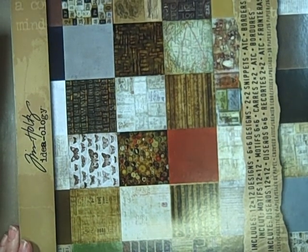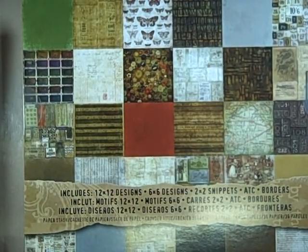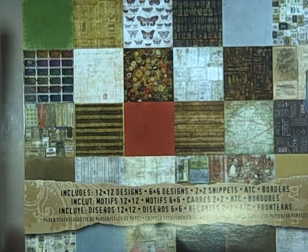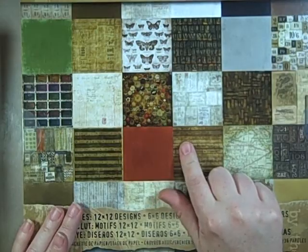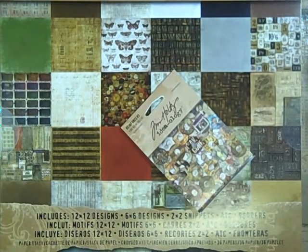I also got a Ranger order, which is pretty much a Tim Holtz order. I don't need all this paper — that's the hard part — but with paper stacks it's an either/or thing: you get 36 papers or you get none. So I went ahead and got his new paper stash, which is the Crowded Attic. It's got some really cool images, and for a change I got a few of the add-on items.